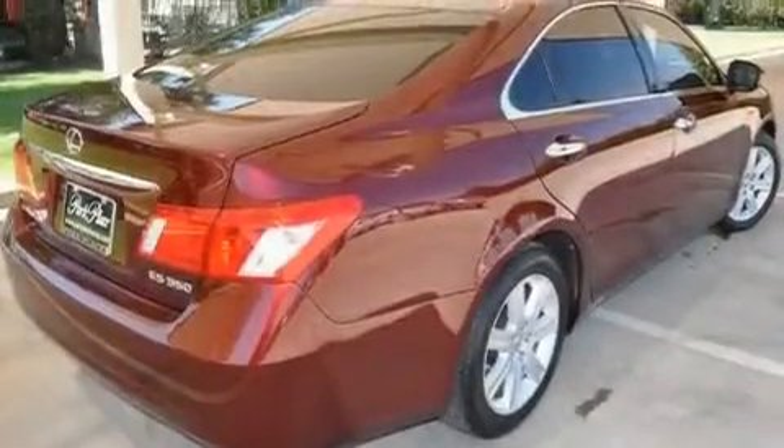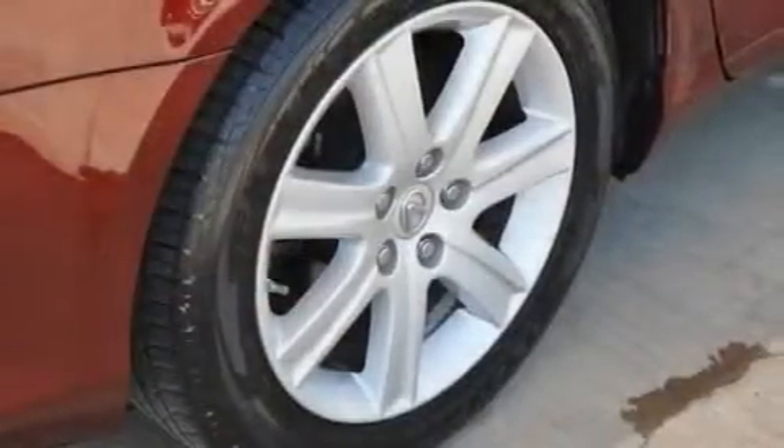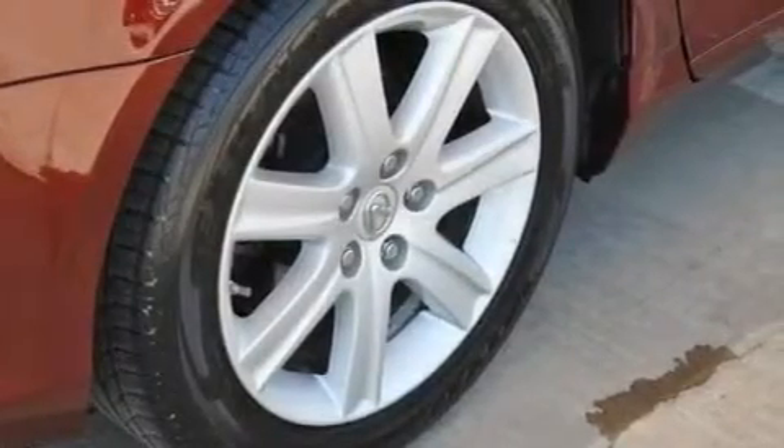Its top features and packages include the premium plus package, air conditioning with automatic climate control, cruise control, a premium audio system, and interior wood trim accents, along with stylish 17-inch alloy wheels.